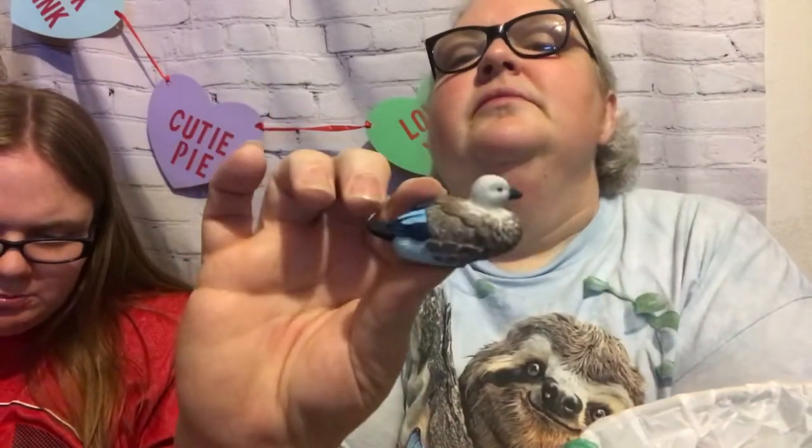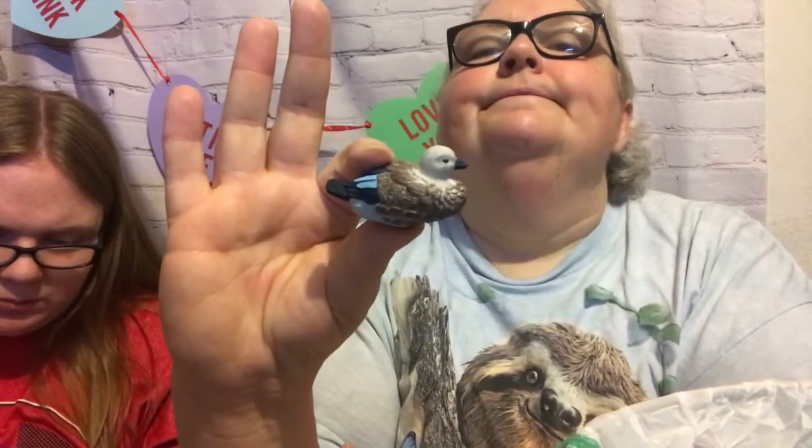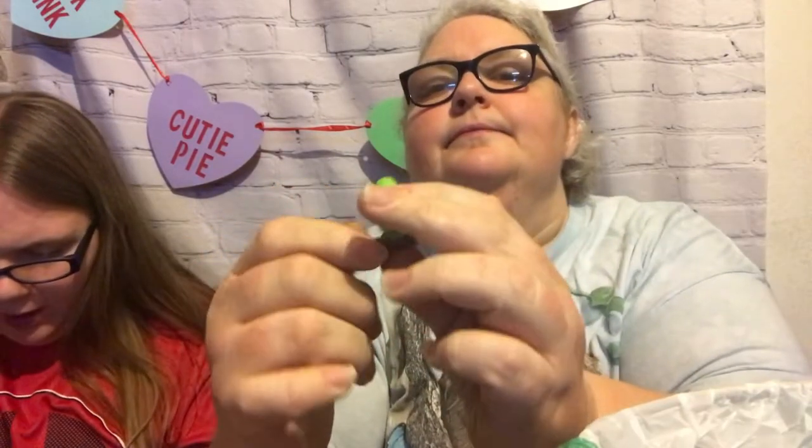The blue-winged goose differs from its relatives in a couple of important ways: it rarely flies and it can't honk. It makes its home around high mountain lakes and rivers in Ethiopia, where many herbivores graze on grasses. It is vulnerable due to habitat loss. It will rarely fly and will usually run away if frightened. It is listed as vulnerable.